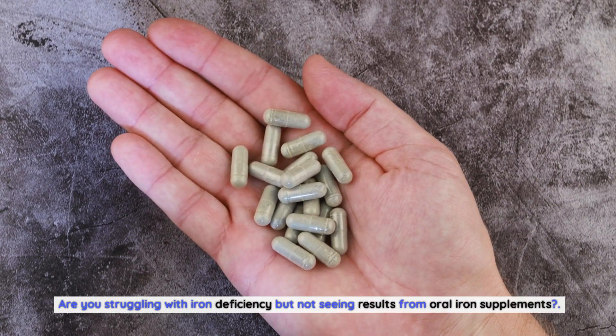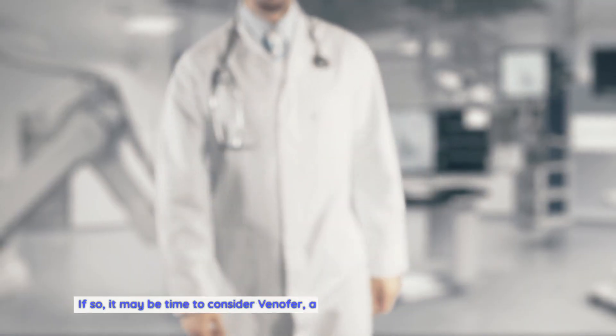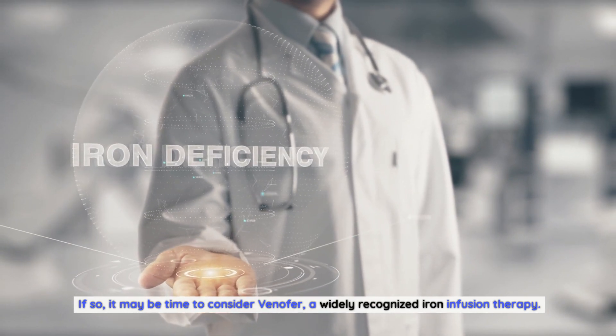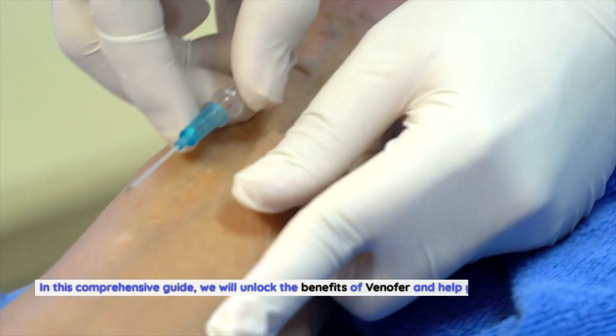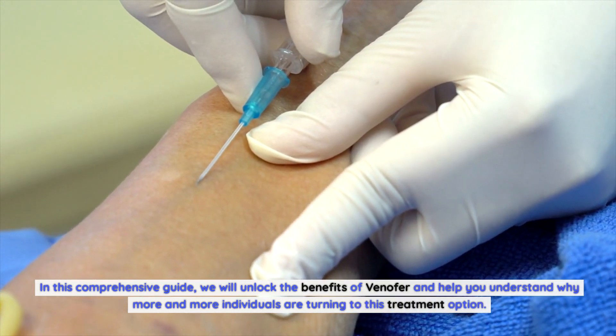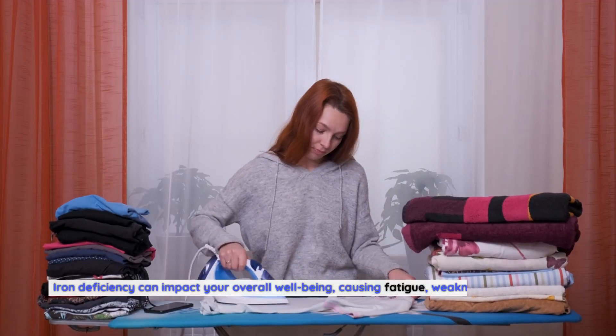Are you struggling with iron deficiency but not seeing results from oral iron supplements? If so, it may be time to consider Venifer, a widely recognized iron infusion therapy. In this comprehensive guide, we will unlock the benefits of Venifer and help you understand why more and more individuals are turning to this treatment option.